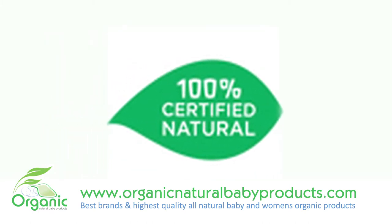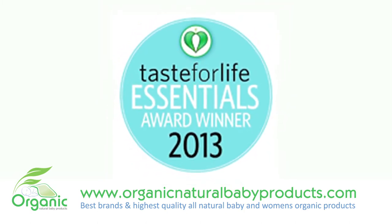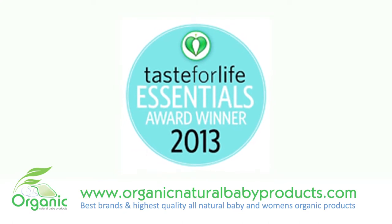The calendula flower extract has been known to be a wonderful healing extract that helps to relieve rashes, eczema, insect bites, and any other form of skin irritation.